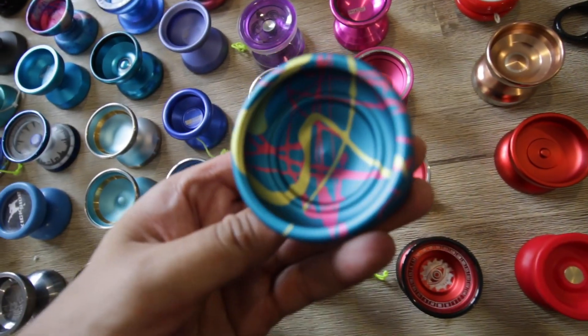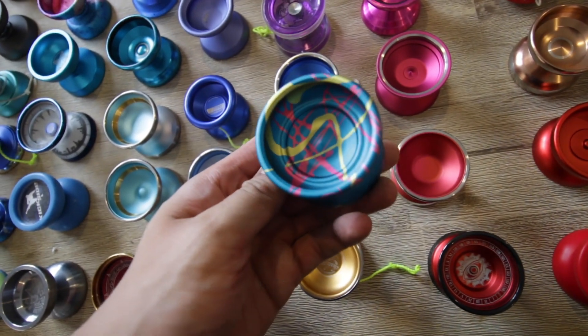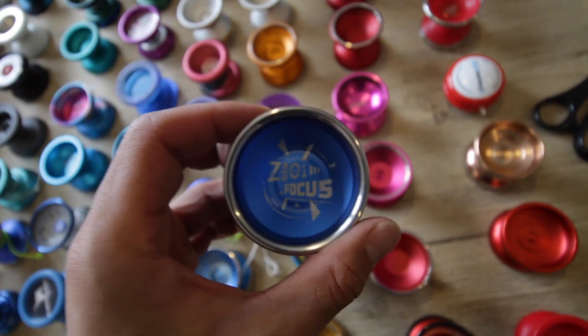We've got the AHAY Sagittarius — this is a really nice yo-yo. This was a solid yo-yo and it gave me a little inspiration for the Outlier as well. This is the Z-01 Focus — so there's that.